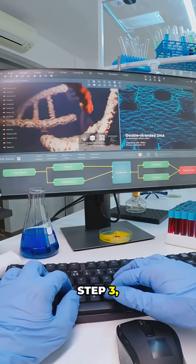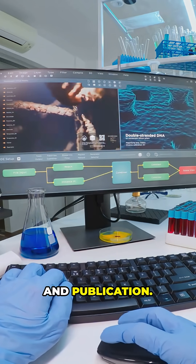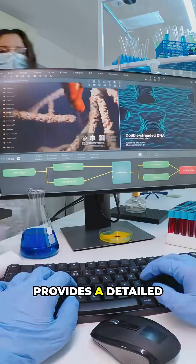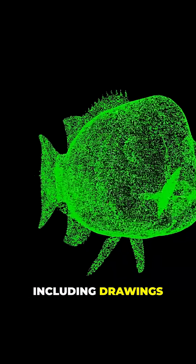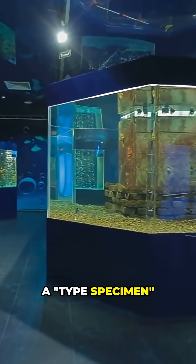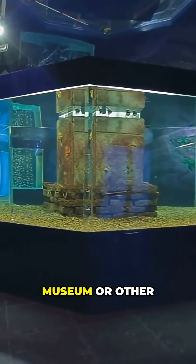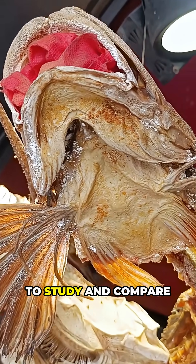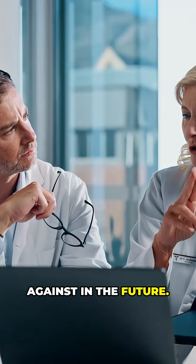Step 3: Formal description and publication. A scientific paper is written that provides a detailed description of the new species, including drawings or 3D models. A type specimen is deposited in a museum or other secure collection for other scientists to study and compare against in the future.